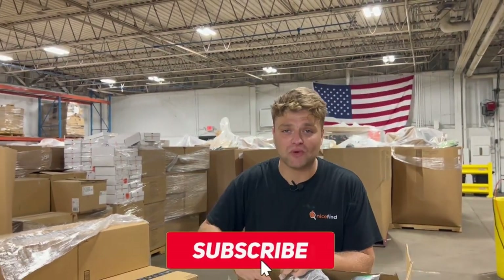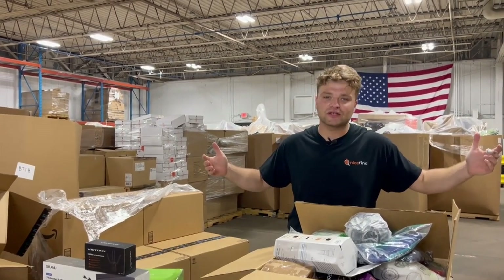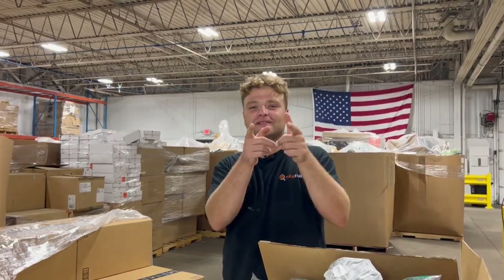As always guys, comment, like and subscribe. Please share this on your social media - it doesn't cost you anything but we're a small local business and we could use your support. Thank you all so much for watching, see you next week.